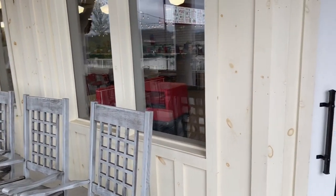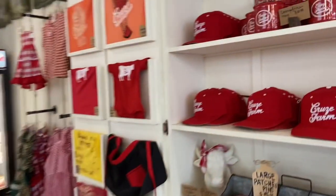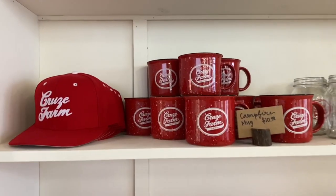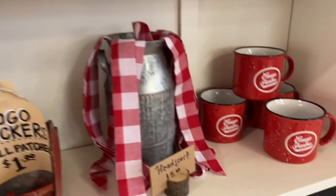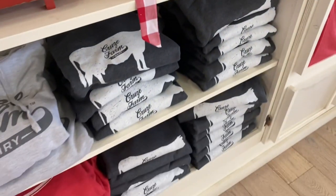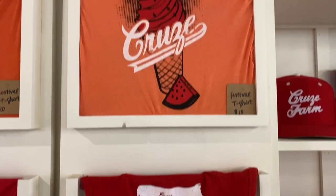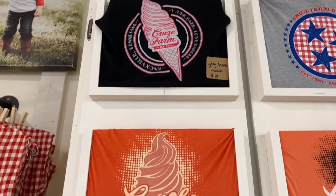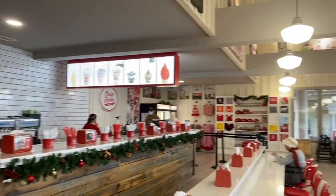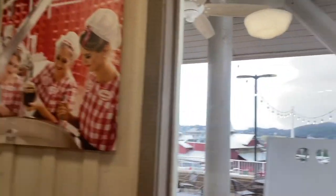Let's go get some ice cream. They've got some merch in here. There's a little place you can eat inside, or you can take it outside. Pretty cool.